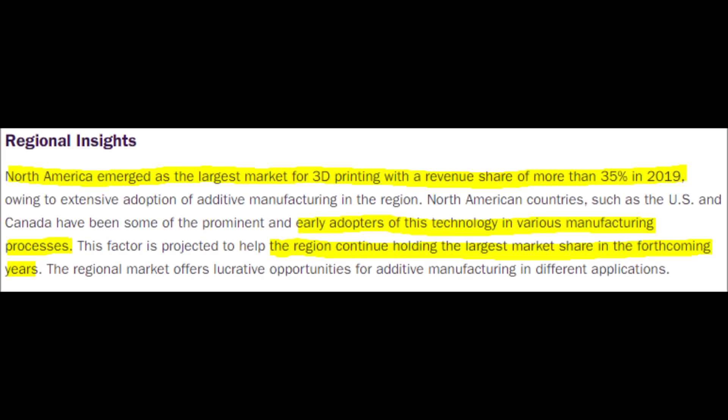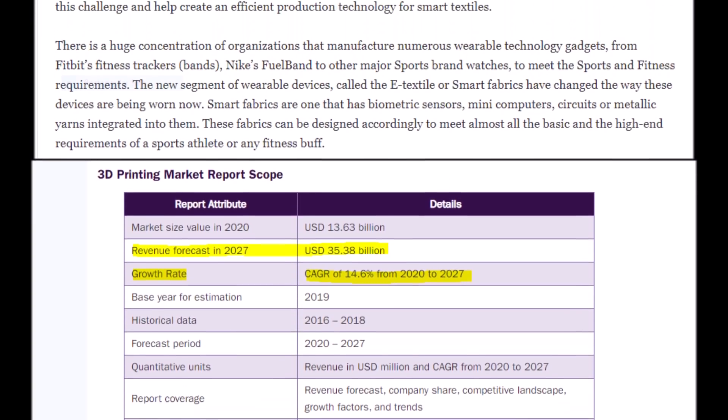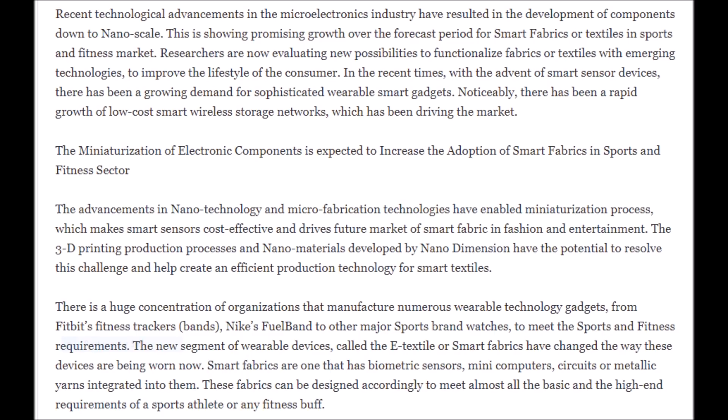Not only has Nano Dimension picked the right type and segment, they are also integrating well into the United States, even though they are an Israeli company, because North America has the largest 3D printing market, taking 35% of the global market, which is just set to keep expanding. The total global revenue for the 3D printing market in 2027 is projected to be $35.38 billion, with top-tier companies like Stratasys, 3D Systems, Autodesk, and soon-to-be Nano Dimension leading the charge for further innovation. But for Nano Dimension and NNDM stock, this is just the tip of the iceberg.